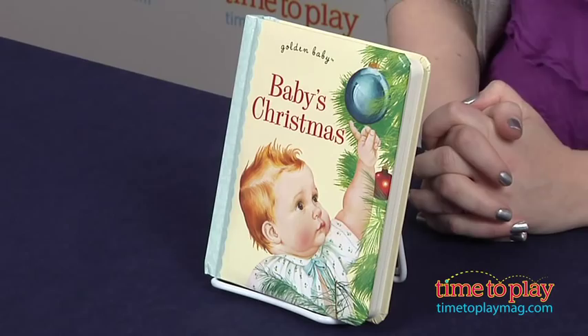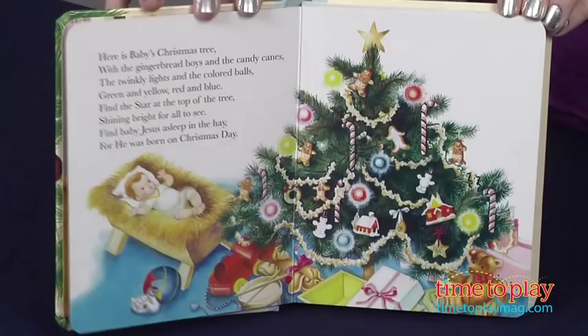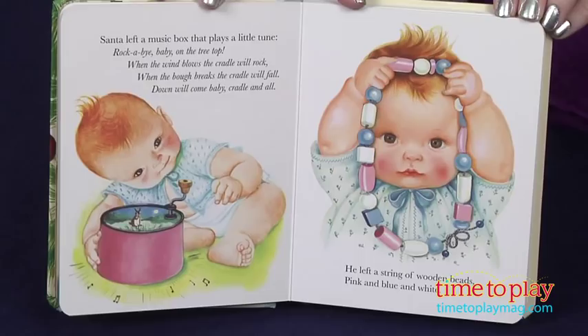Hi, I'm Laurie from TimetoPlayMag.com here with Baby's Christmas from Golden Books. It's part of the Golden Baby series of board books that offer sturdy editions of classic Golden Books stories. In this book we get to see all the different things that Santa left for the baby.